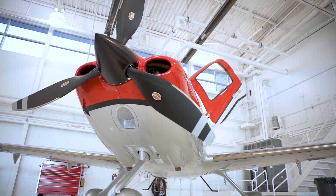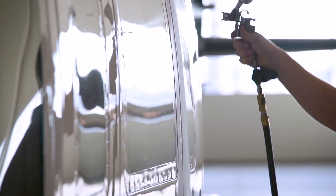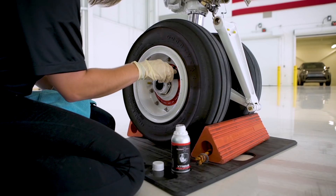Renegade is actually unique because it's a value product. If you're an operator, maybe you don't fly a lot, you're always hangered. It's a great product because it's a value price — you're not going to have to pay that top end, and it's still going to work great.